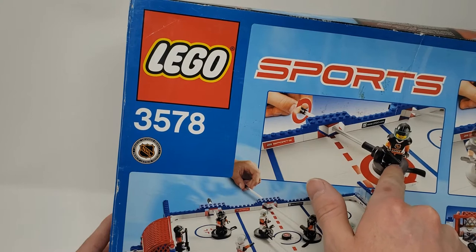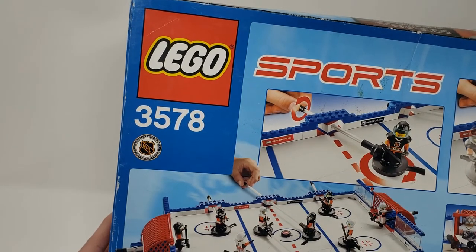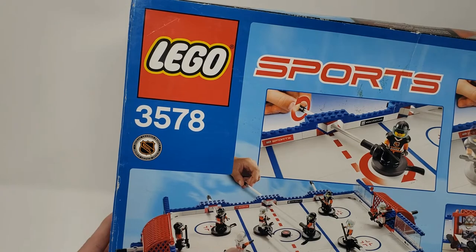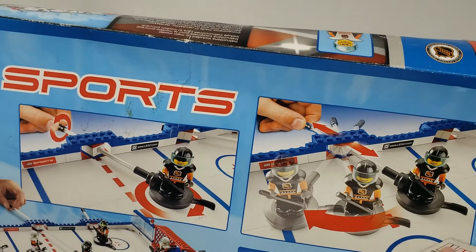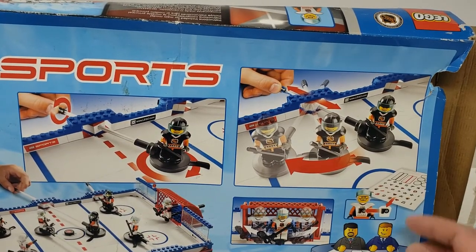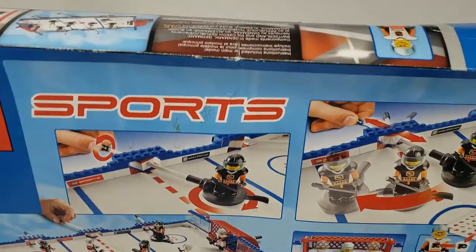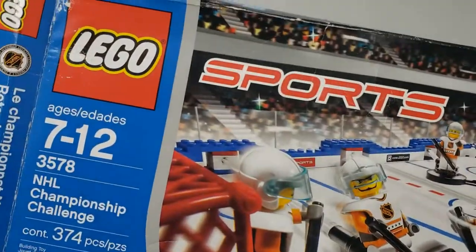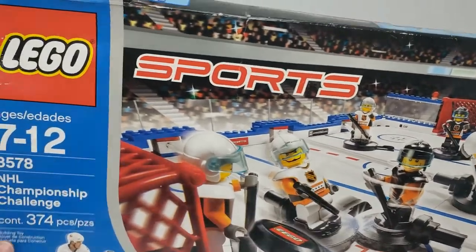And then it looks like they've got a little stick here, and then it looks like they're holding it. If you look kind of from behind, it looks like they're holding a stick. It also has different teams as well. I haven't even opened this up to look at anything, so I don't know what the previous owner stuck on it. Seems like a trusted seller on Facebook Marketplace, so let's check it out. Let's find out.